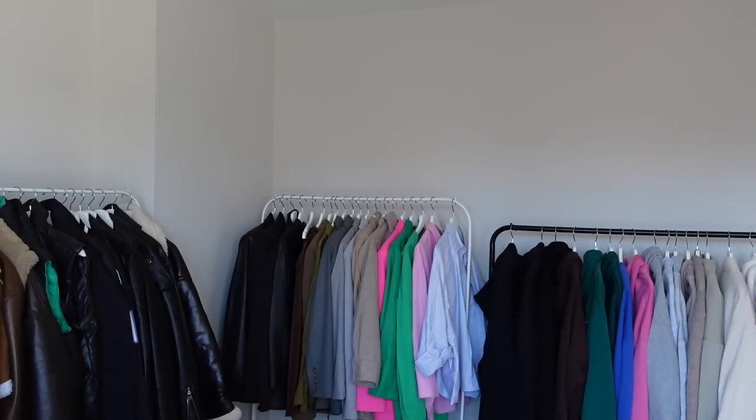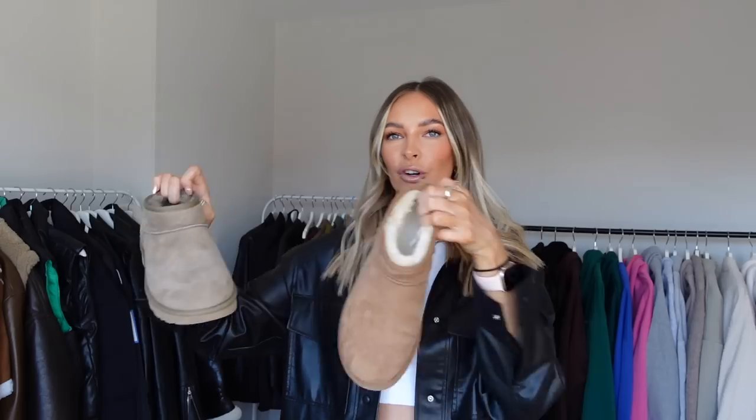Let me show them next to each other so you can see the difference in colour. These are a little bit more neutral and these are a little bit more of a rich brown colour. So I am wearing my chestnut UGGs today — oh, still got the sticker on them! I'm wearing these ones today. I'm actually going to get my nails done because my nails are hanging, they're so overdue.